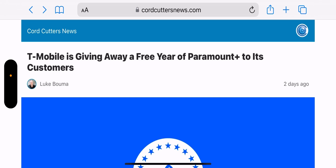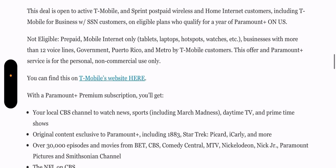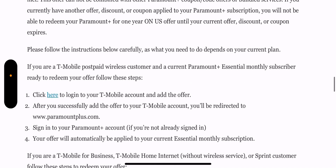Just wanted to make you guys aware that you are able to redeem this again. All the info is listed in the article. To read it briefly: this deal is open to active T-Mobile and Sprint post-pay wireless and home internet customers, including T-Mobile for Business customers on eligible plans, who qualify for a year of Paramount Plus on us. You can find all eligibility details on the T-Mobile website.